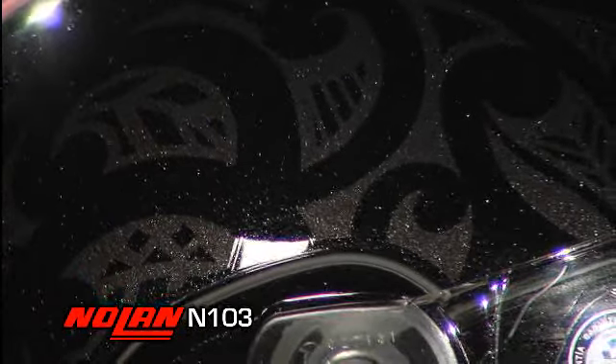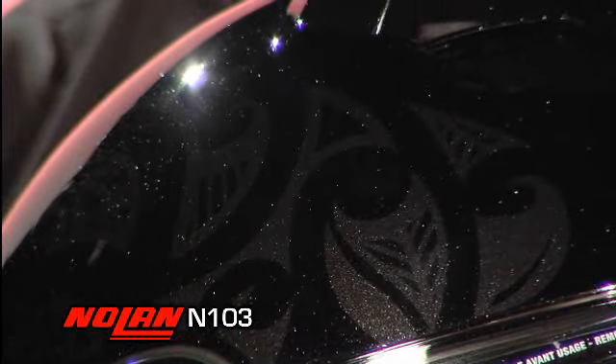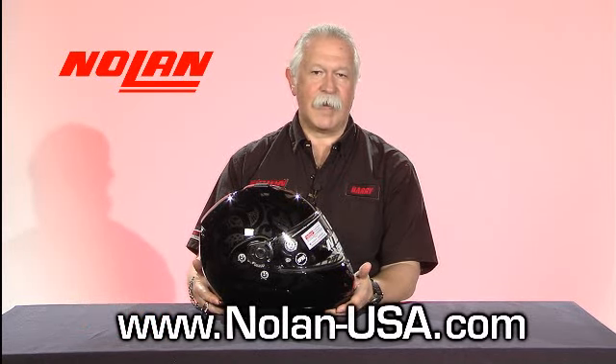Really, this is the top selling helmet for all the touring riders. For anybody that's looking for a first class modular helmet, the N103 should certainly be something you want to consider. If you need more information about our helmets, please take a look at our website www.nolan-usa.com